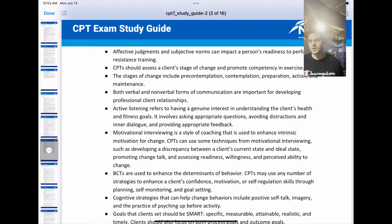Motivational interviewing is a style of coaching that is used to enhance intrinsic motivation for change. CPTs can use techniques for motivational interviewing, such as developing discrepancy between a client's current state and ideal state, promoting change talk, and assessing readiness, willingness, and perceived ability to change.